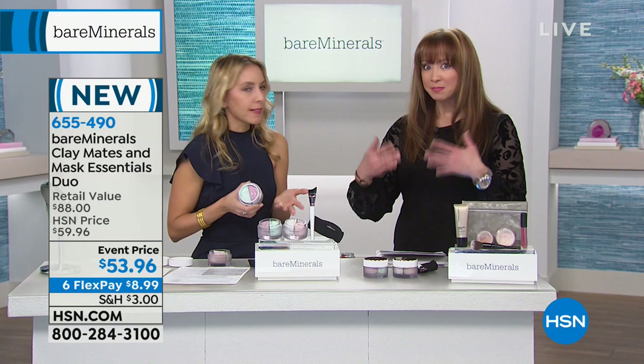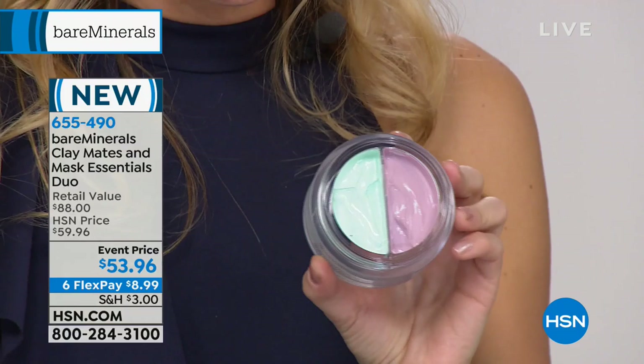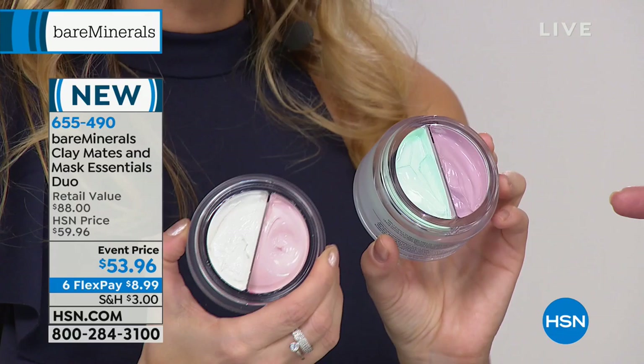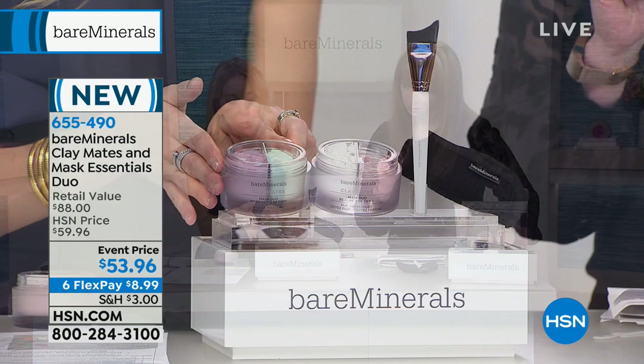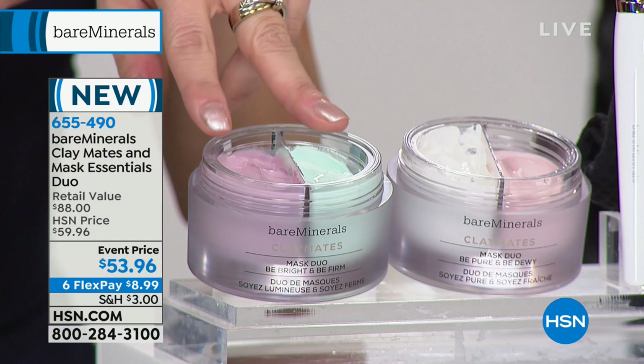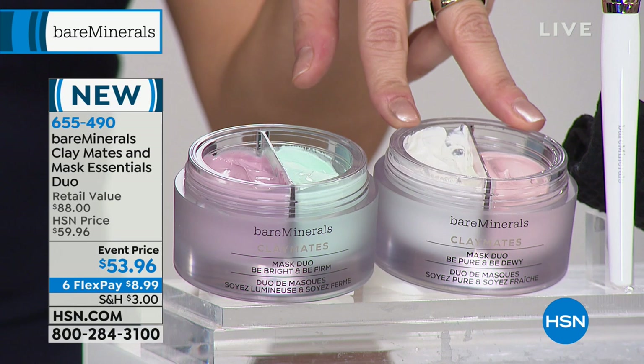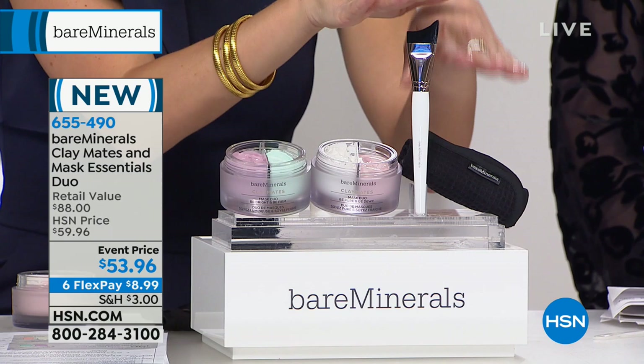You're getting four masks essentially, because each jar has two masks in it — that's why they're different colors. You've got two jars: the brighten and firm mask, which is the purple and green clay mask — those are going to brighten and firm your skin. And the pink and white — that's 'be pure and dewy,' so you're going to purify and give yourself more hydrating-looking skin. It comes with a mask essentials kit: a brush to help you apply it and a waffled washcloth to help remove it.